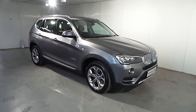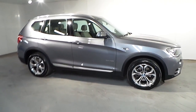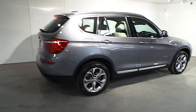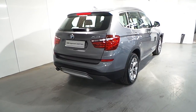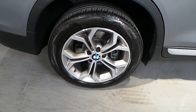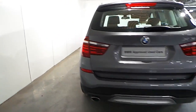We have this 2017 BMW X3 X-Drive 20D X-Line. This car is finished in space grey metallic and has an oyster Dakota leather interior. Features on this X3 X-Drive include 18-inch wide-spoke alloy wheels, and this car is fitted with front and rear parking distance control.